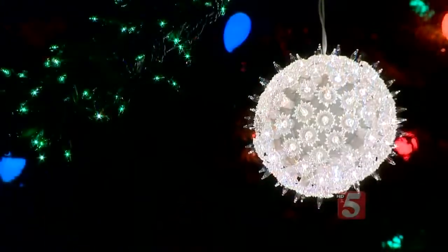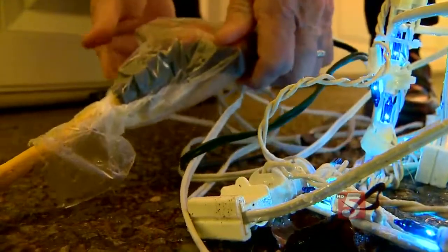We've got a bunch of plugs that are connecting where your power goes out. Just take saran wrap and wrap it around it. All of this is completely dry.